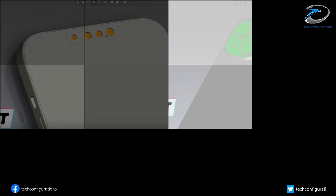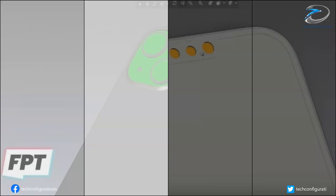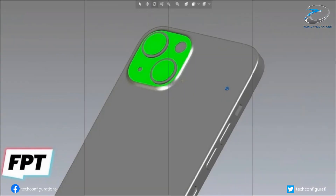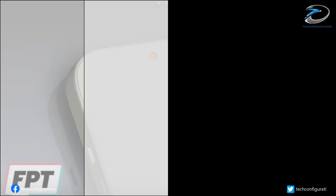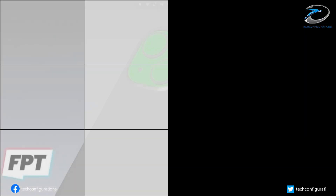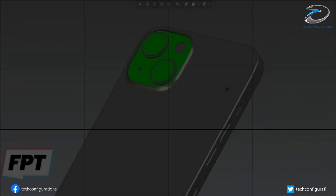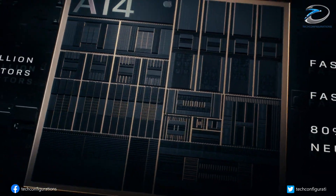Another Twitter tipster shared some CAD designs for the iPhone 13 and iPhone 13 Pro, which managed to corroborate several previous leaks — such as the narrower notch, a slightly thicker footprint due to the larger battery inside each model, and the new camera design for the non-Pro versions. All four models will be powered by the 5-nanometer A15 Bionic chipset and will have sensor-shift OIS.